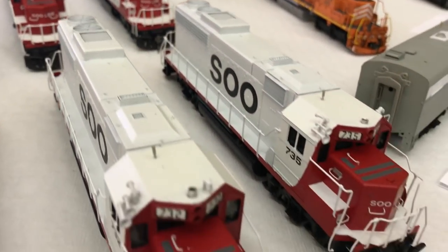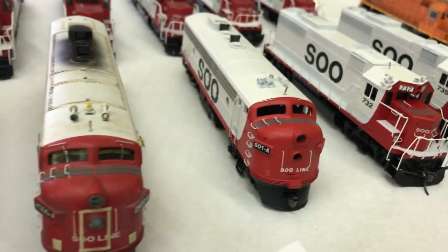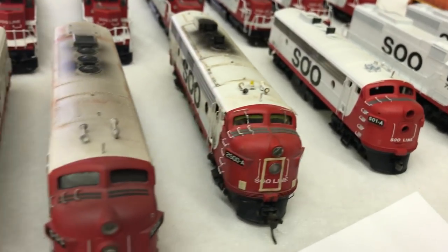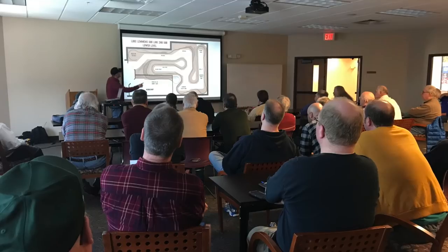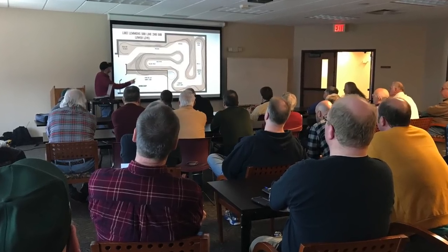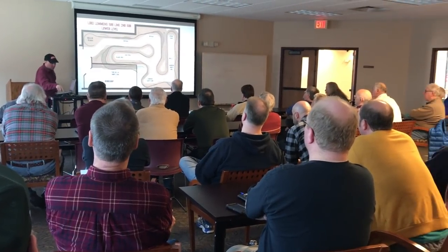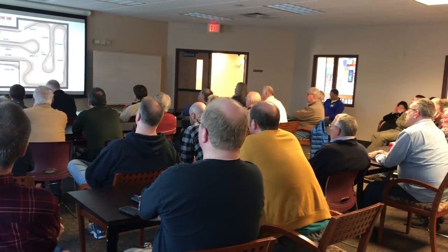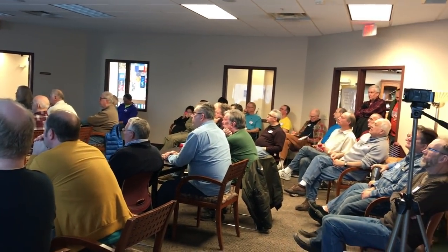I kind of joked with Luke that you've got to be kind of crazy to be chopping up some of these locomotives at the rate he's been going, but the quality of work that he's creating is impressive. It's cool to see some of this stuff in process, and Luke did give a presentation at the RPM meet where he went over his railroad and talked about different scenery techniques.